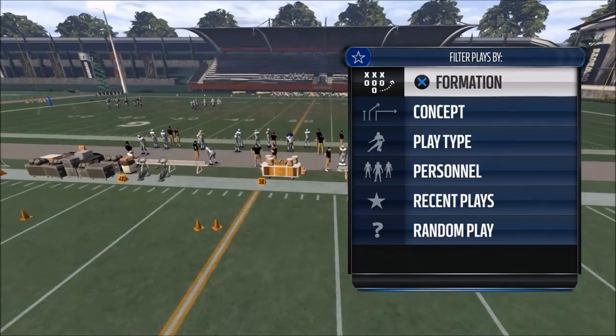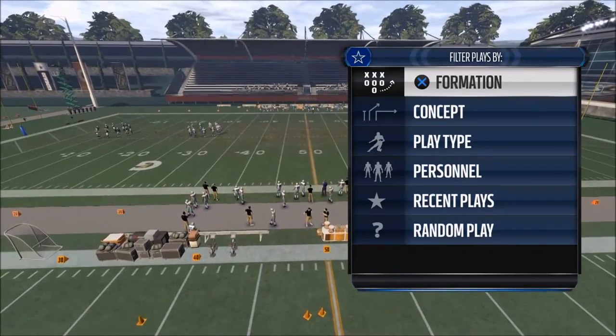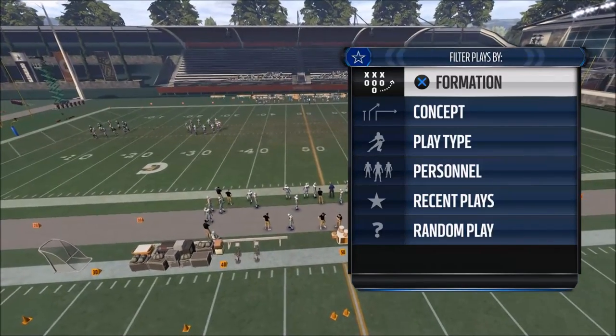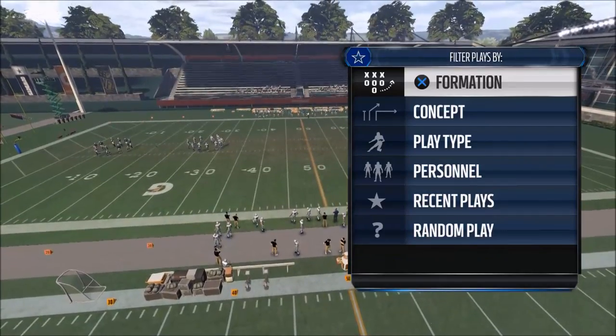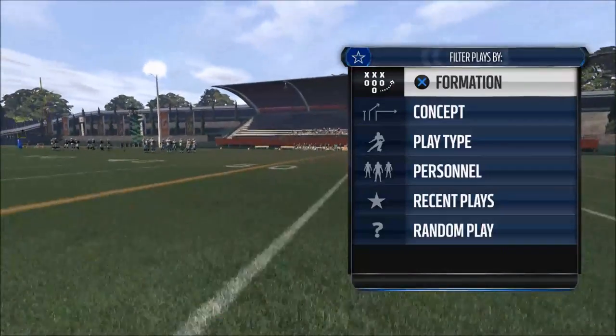The red zone section of the field is from the 20-yard line to the goal line. Specifically today we're going to focus on the 20-yard line to about the 10-yard line — this is a play that you can use that's really going to help you score more touchdowns in that area of the field.